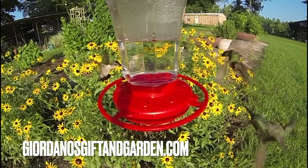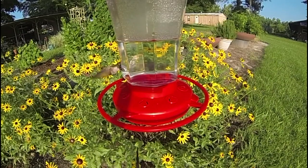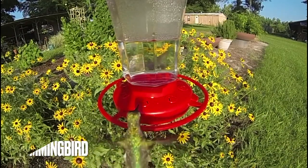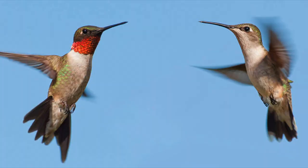Hey everybody, Peter from Giordano's here, and today I'm going to go over seven tips on how to attract hummingbirds to your garden. Here on Long Island, the only hummingbird we get is the ruby-throated hummingbird. Here's a picture of the male on the left and the female on the right.